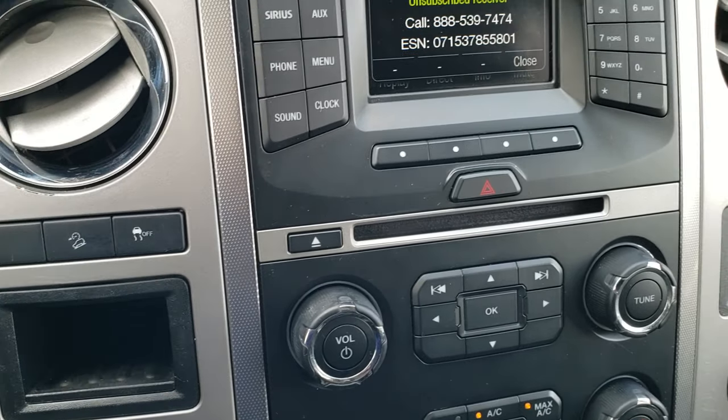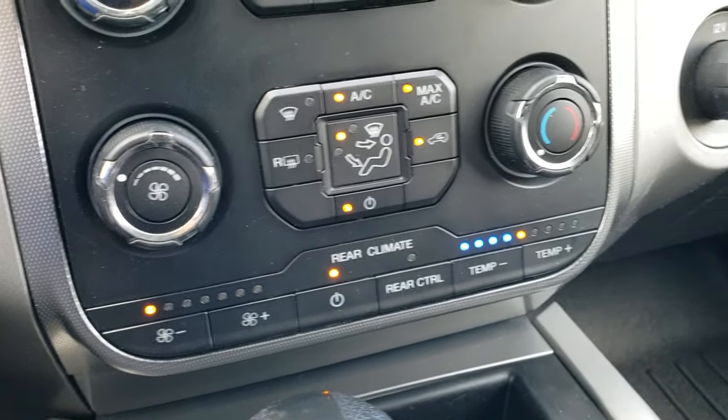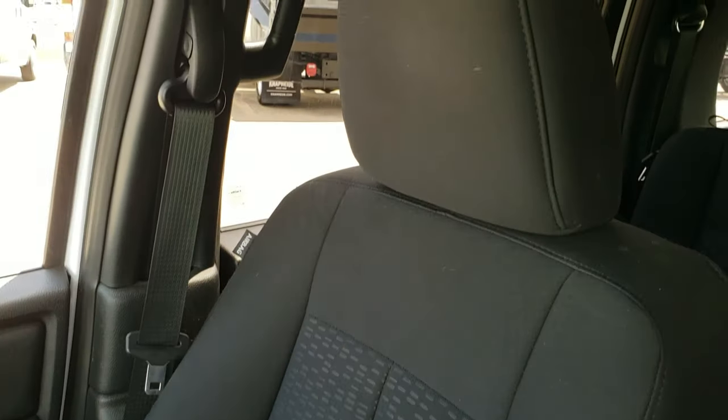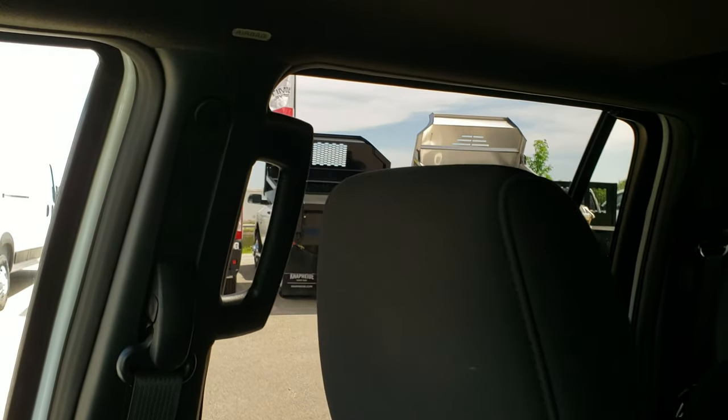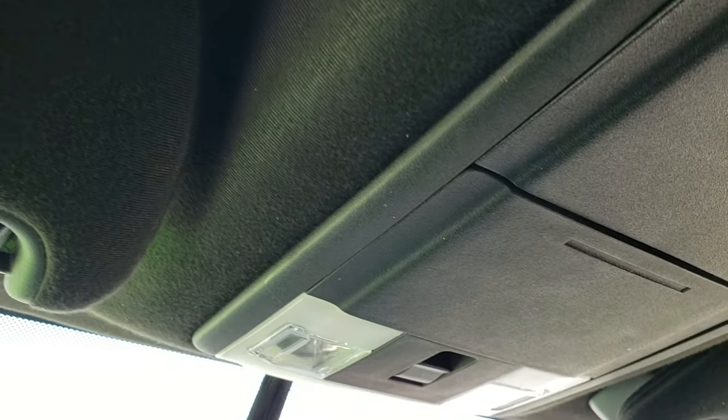Stability control, downhill assist control. You do have all your climate controls right there, including your rear climate control. I have the all-weather floor mat on that side. This one does have the SYNC system for your Bluetooth cell phone. The passenger seat is very clean as well. It has the side curtain airbags and the headliner is in nice condition.